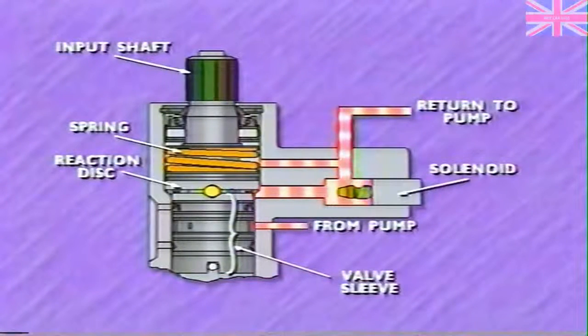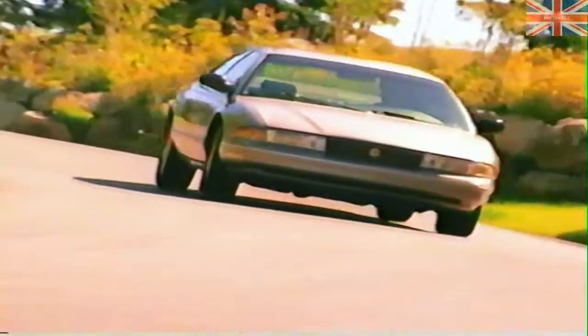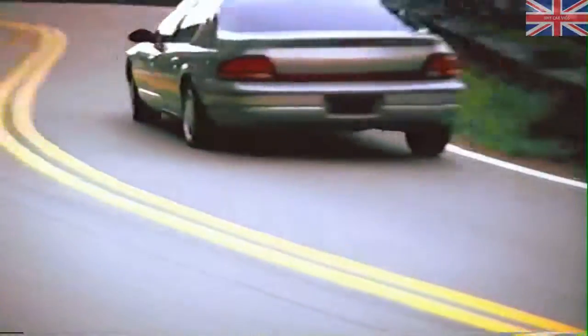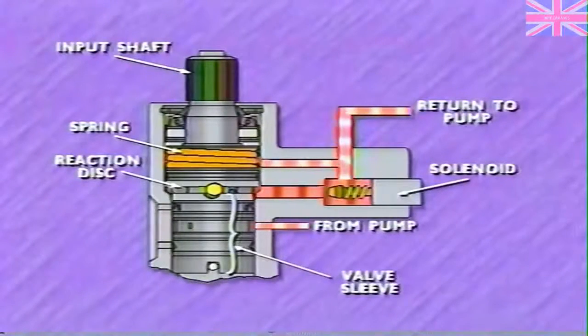During parking and at low speeds, the control module positions the solenoid to restrict fluid out of the control valve. The relatively high back pressure reduces the effective load of the spring acting on the reaction disk, making it easier to turn the input shaft in relation to the valve sleeve to open up passages for steering assist. The solenoid provides maximum flow restriction between 0 and 25 miles per hour to provide maximum assist — in fact, assist is greater than with the conventional power steering system.